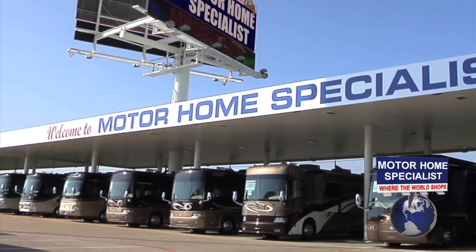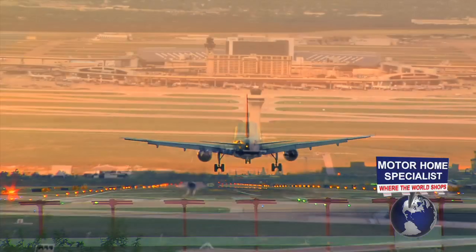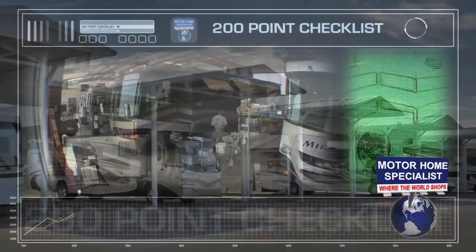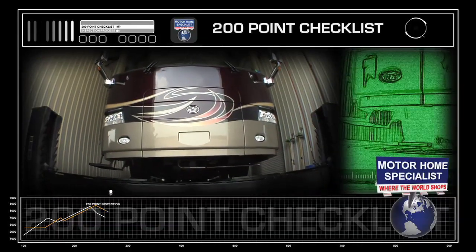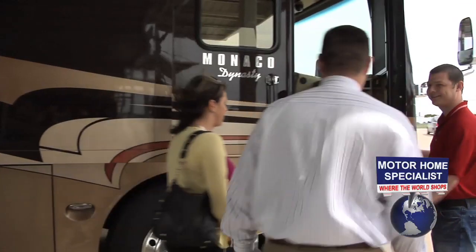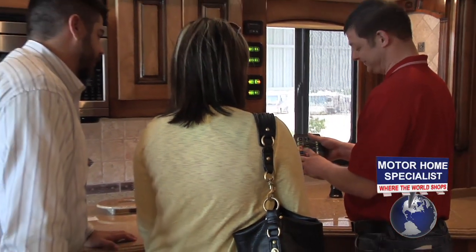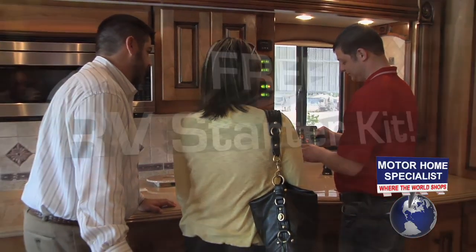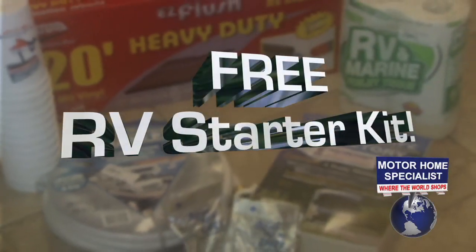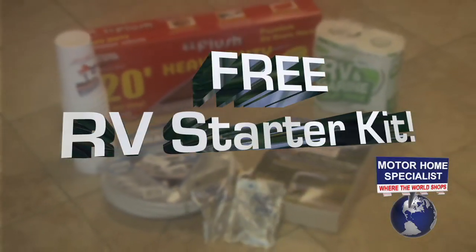We sell RVs to people literally all over the world. If you're flying in, we will pick you up at the airport and bring you to your new RV. Each new RV goes through a rigorous service checklist twice before your arrival. Once here, you will be greeted by a service tech and shown how everything works. You will also receive an RV starter kit that includes a new water hose, sewer hose, chemicals, campground guides, and much more.